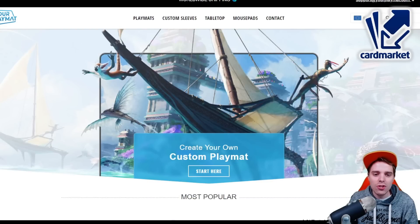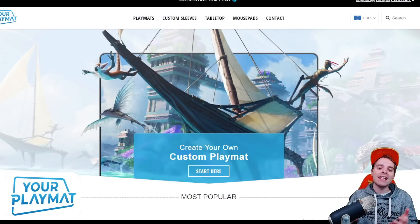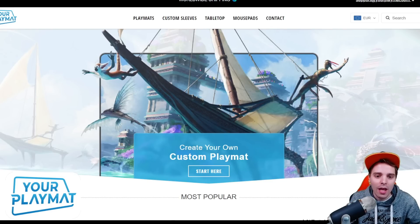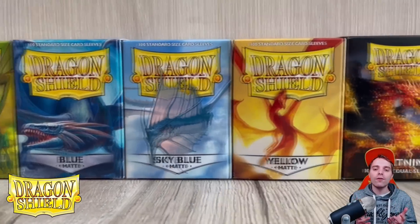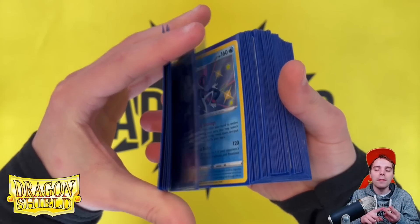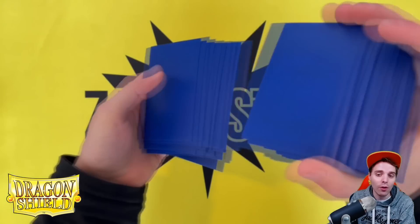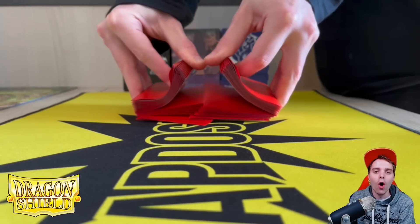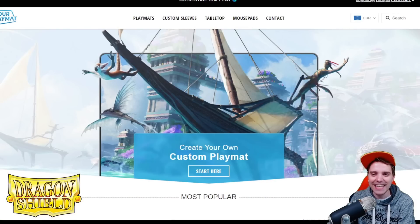This video is also sponsored by yourplaymat.com, a platform where you can create your own custom playmat. They ship worldwide and you can get 10% off by clicking the link down below. Last but not least is Dragon Shield, the best brand to protect your beautiful cards. There are links below for US and European people to get your best quality sleeves, as well as deck boxes and binders. Thanks so much for sticking around with the commercials — let's get this video going!